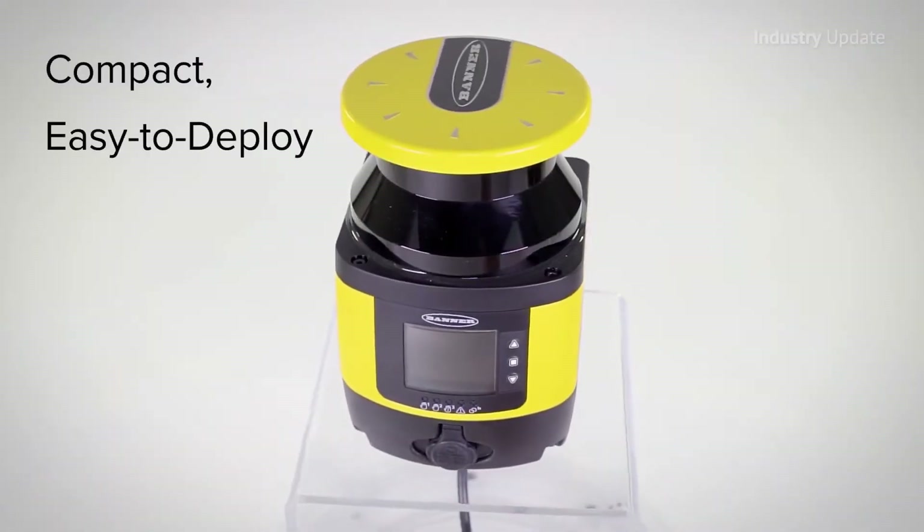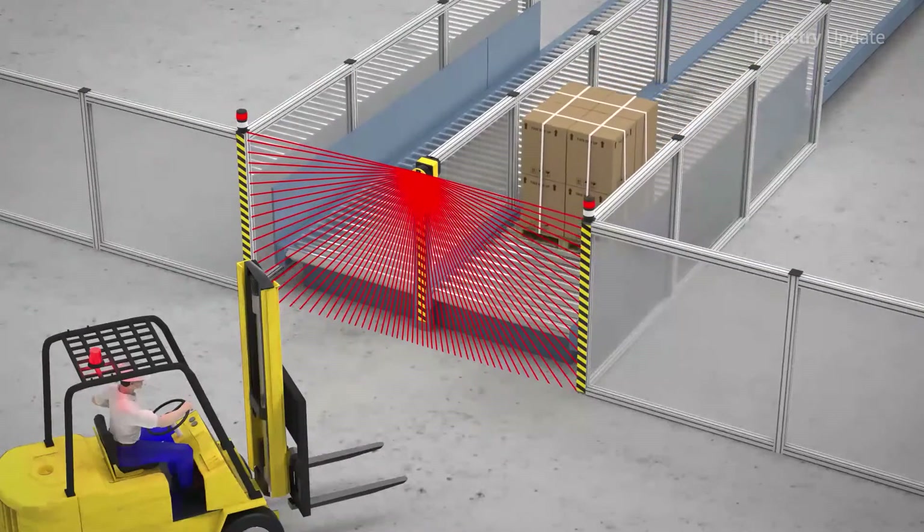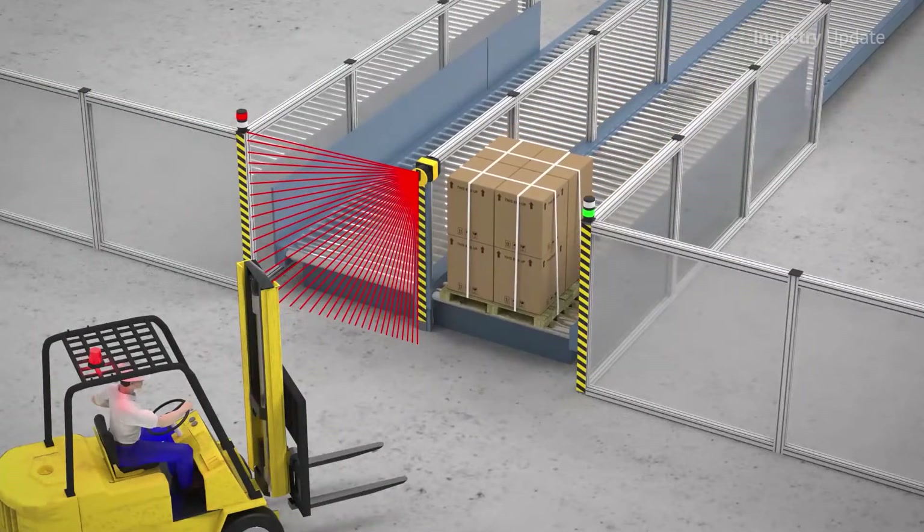Hi, I'm Tim Webster. This is Industry Update Video. Safety and indication solutions from Banner, which is distributed by Turk, make managing complex safety systems simpler and more visual. Operations can continue to run smoothly, while state-of-the-art safety sensors and controls help prevent injury. Banner makes safety simple with intuitive safety solutions.